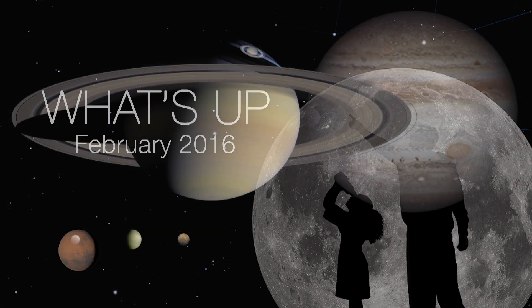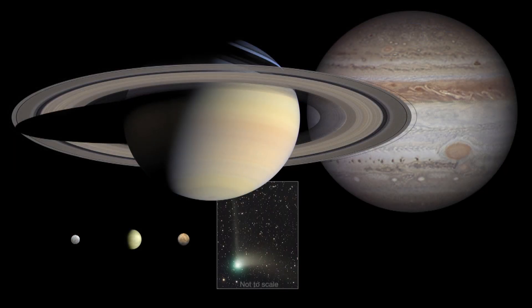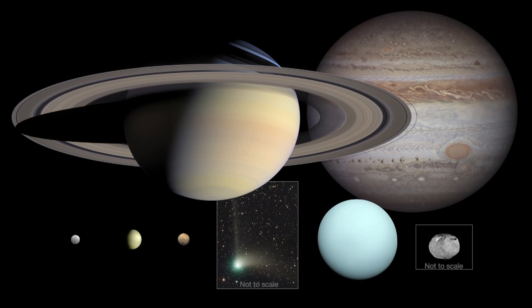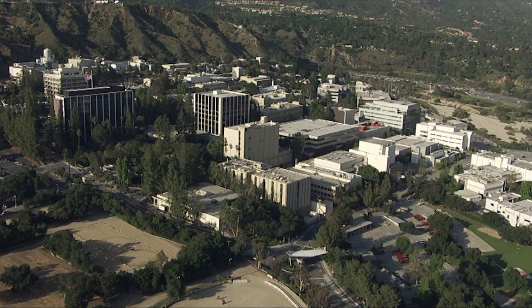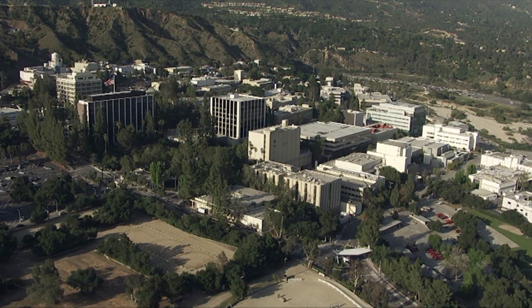What's up for February? Five morning planets, Comet Catalina passes Polaris, and icy Uranus and icy Vesta meet near Valentine's Day. Hello and welcome. I'm Jane Houston Jones from NASA's Jet Propulsion Laboratory in Pasadena, California.